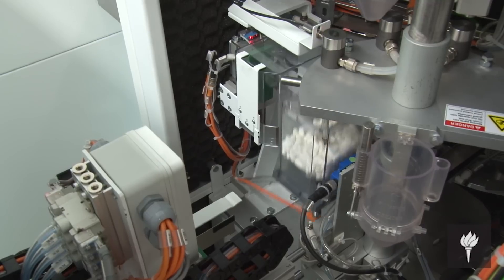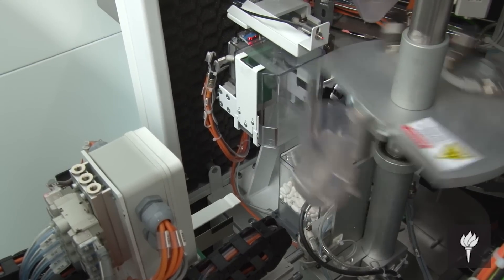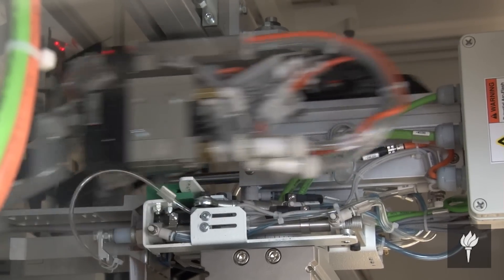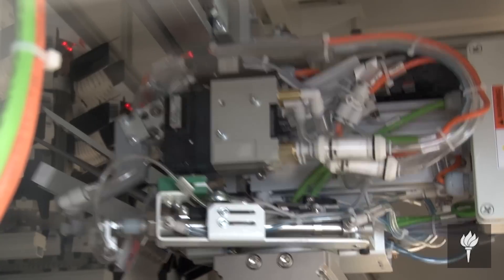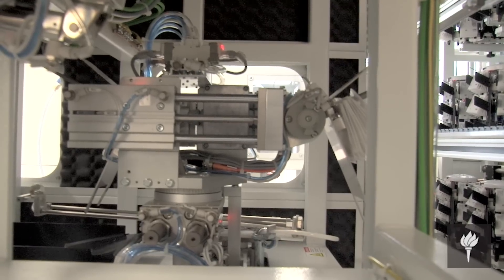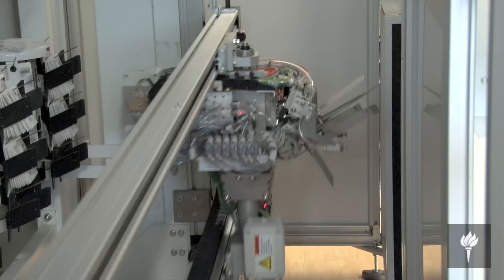The advantages that the newer technology has are several. One is there is redundancy — as you'll see, there are two arms as opposed to one, so if one should go down, the other one can take over. It is less reliant on the human factor. This robot does its own packaging and puts its own medication away.